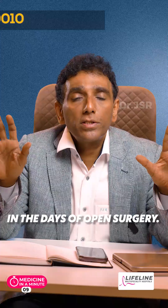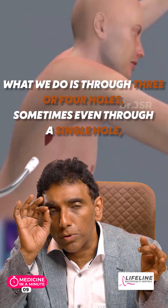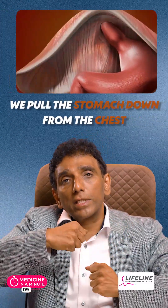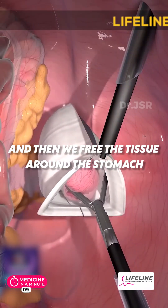There is a beautiful operation — which was a horrible operation in the days of open surgery, but a beautiful operation in the days of keyhole surgery. Through three or four holes, sometimes even through a single hole, we pull the stomach down from the chest, and we repair the gap of the hiatus to make it tighter.